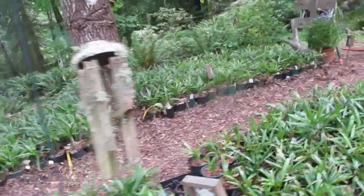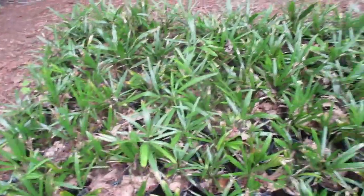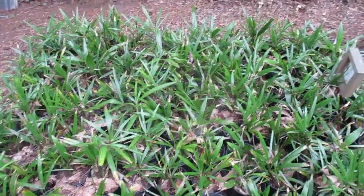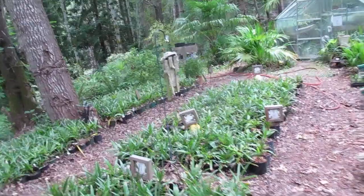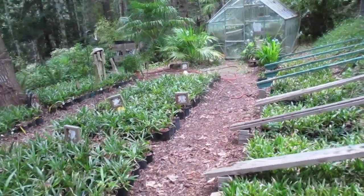Oh sorry — these are razorback palms. This whole section, this block right here, those are from Arkansas. But they're a nice hardy fan palm for our temperate climate here on the Pacific Coast of Canada.